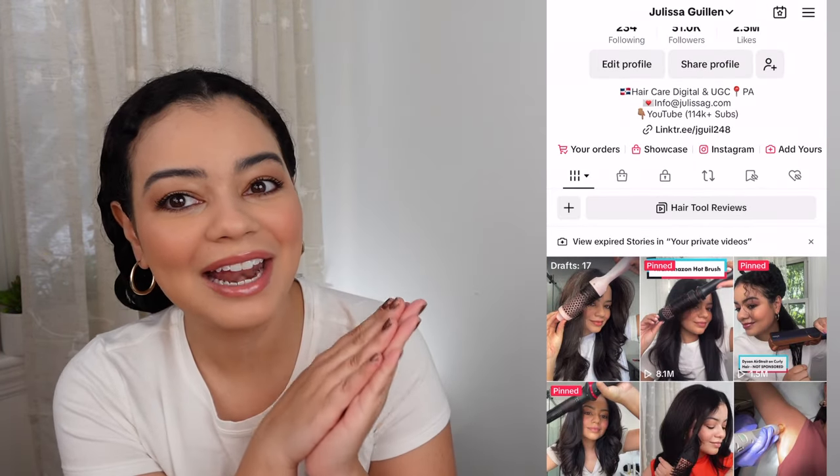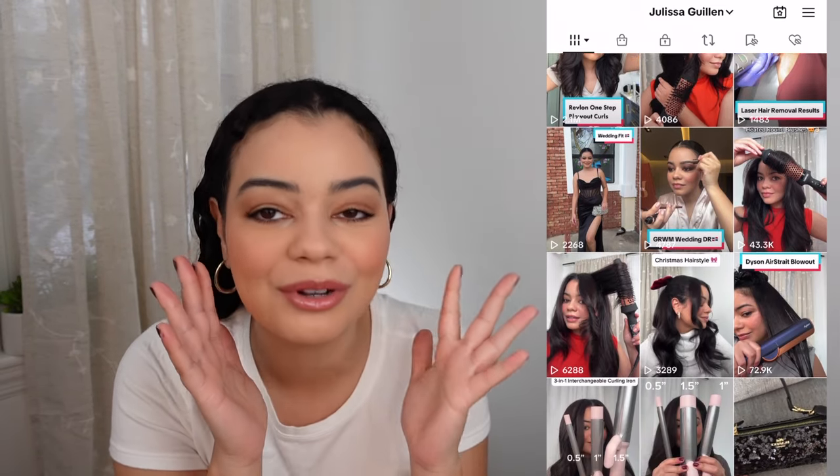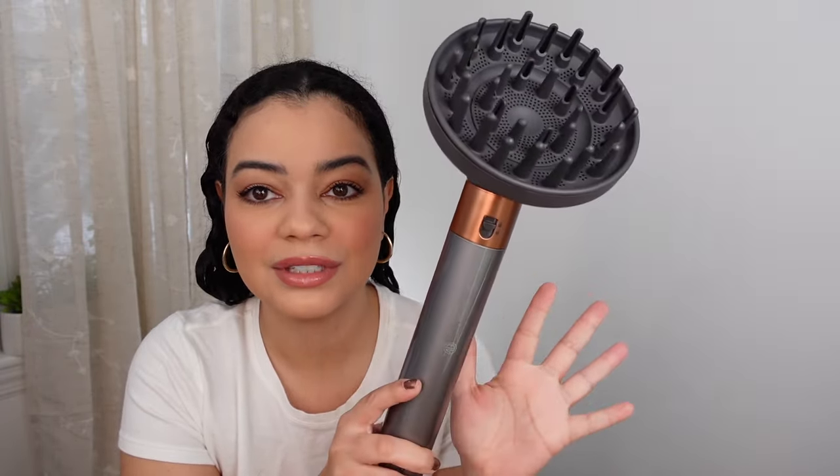Anyway, let's get into the video — I feel like I haven't spoken to you guys in so long. Today I'm going to be drying my hair with the Dyson Airwrap diffuser attachment. This is the first time I've filmed a video about it, and I'm going to show you guys how I use it. It's a great addition to your Dyson Airwrap.